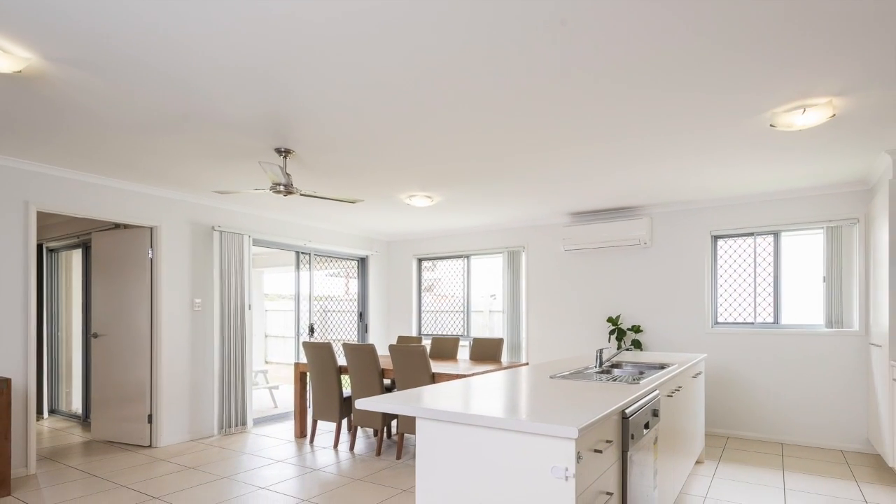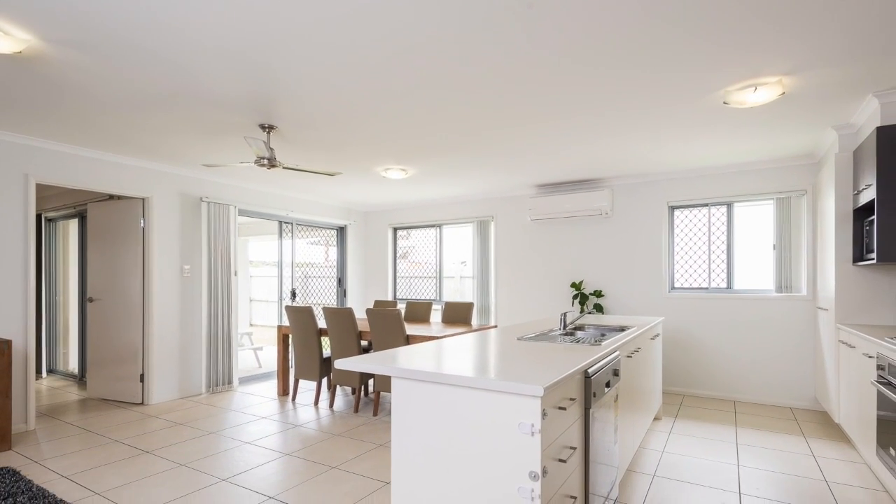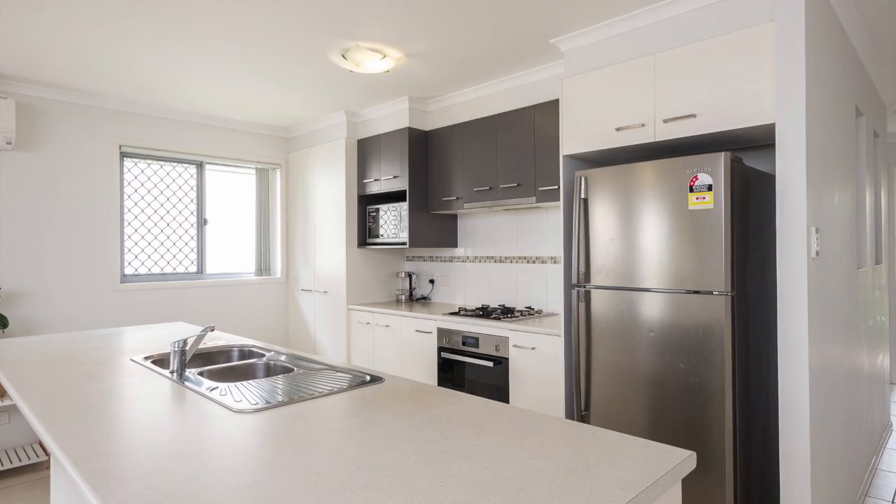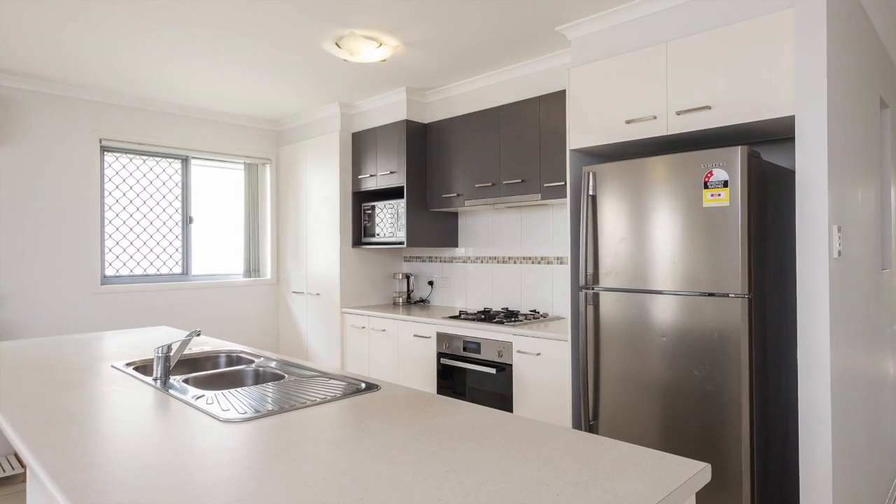Inside, reverse cycle air conditioning in the master bedroom and main living area, ceiling fans, security screens, and a well-appointed central kitchen with stainless steel appliances and gas cooktop.